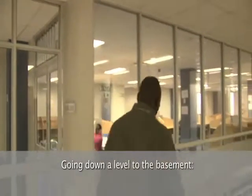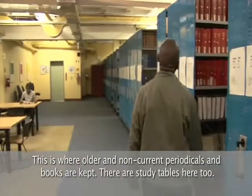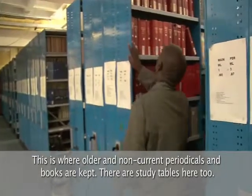Going down a level to the basement, this is where older and non-current periodicals and books are kept. There are also study tables.